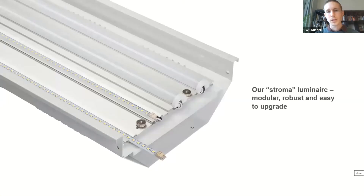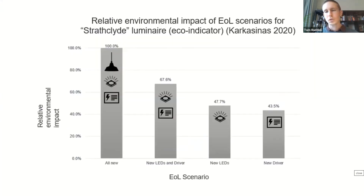This is our Stroma fitting — another industrial fitting — where we're able to remove and replace the LED strip. We've taken quite an open, collaborative, modular approach. Other companies are looking for proprietary module replacements, but we don't really support that because it's limiting and it doesn't foster collaboration in the lighting supply chain. To bring this back to the science: this is from a life cycle analysis for one of our luminaires. On the far left is the relative environmental impact of a new product, and if we remanufacture the product, the fewer components we have to replace, the better from an environmental point of view.